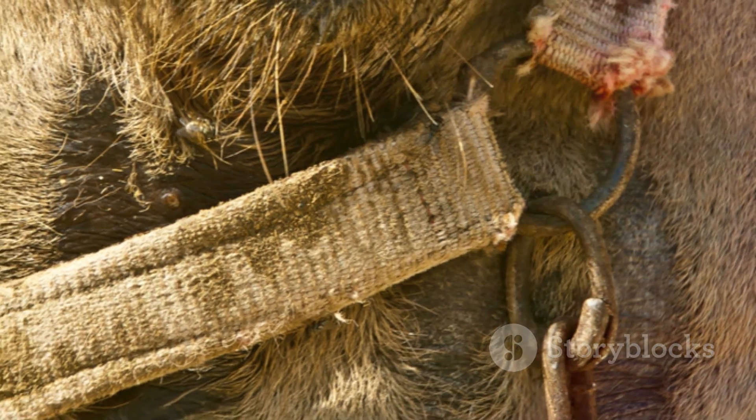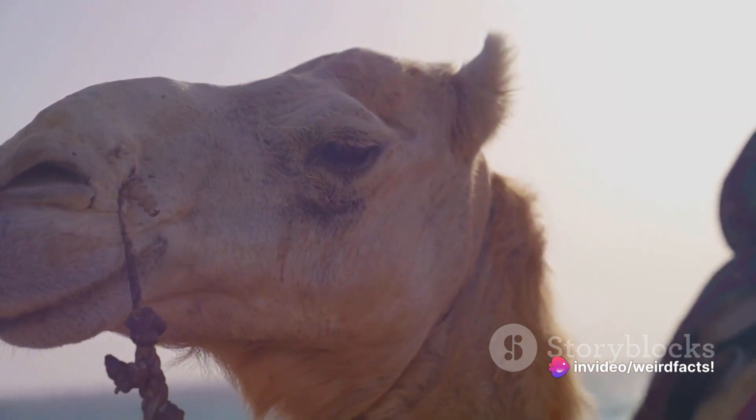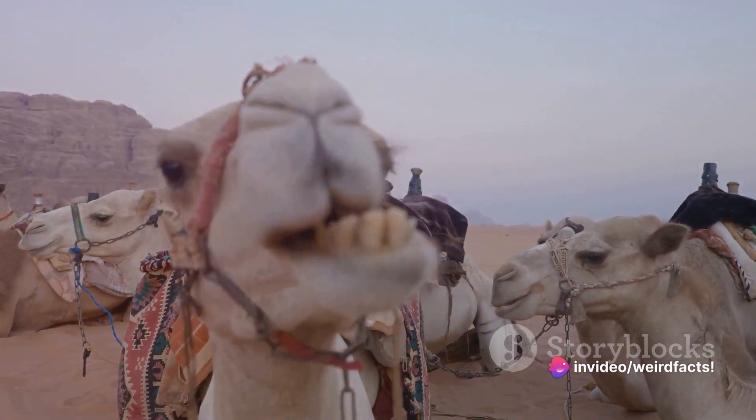Did you know camels have three sets of eyelids and two rows of eyelashes? These extra layers of protection shield their eyes from the harsh desert sandstorms. Pretty clever, don't you think?